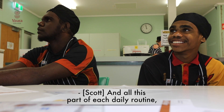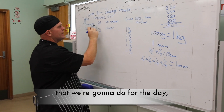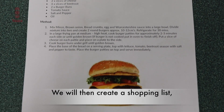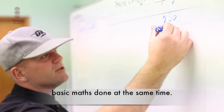A large part of each daily routine is to make sure that we go through the recipe that we're going to do for the day, and they understand the recipe, so we read through the ingredients and the method. We will then create a shopping list and we'll do the shopping list on the board together, making sure that we get some of the basic maths done at the same time.